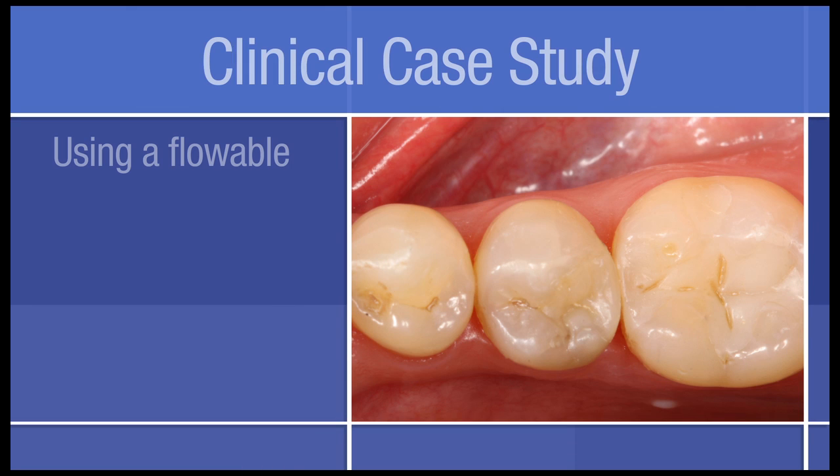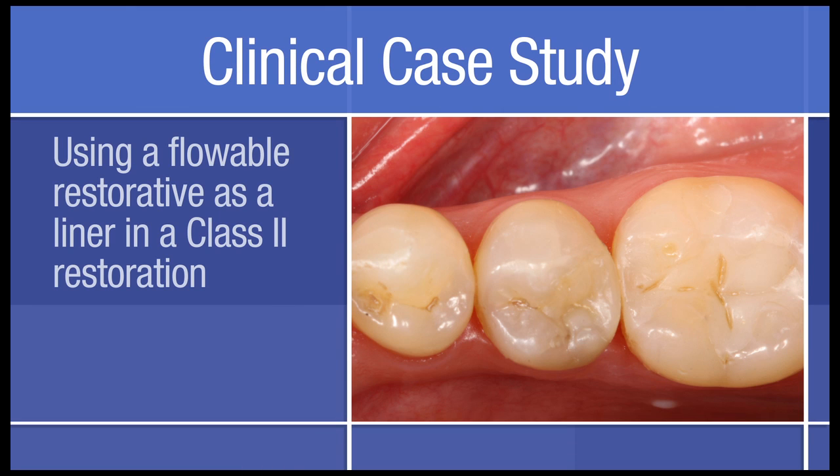This clinical case study demonstrates the use of a flowable restorative as a liner in a Class 2 restoration, and is provided courtesy of Dr. Reich of Seafeld, Germany.